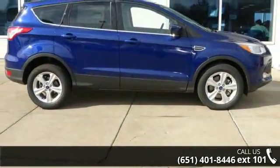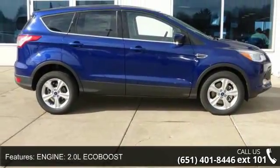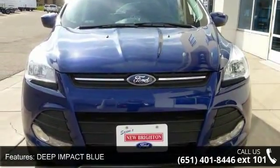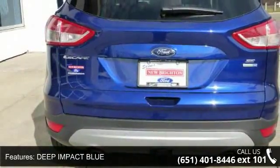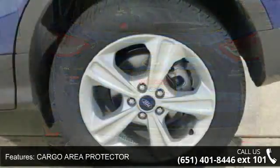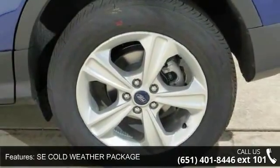Enjoy these notable features: Engine 2.0L EcoBoost, Deep Impact Blue, Cargo Area Protector, SE Cold Weather Package, Class 2 Trailer Tow, 4WD, Power Driver Seat, Audio Satellite Radio, MP3 Sound System, and Wheels Aluminum.